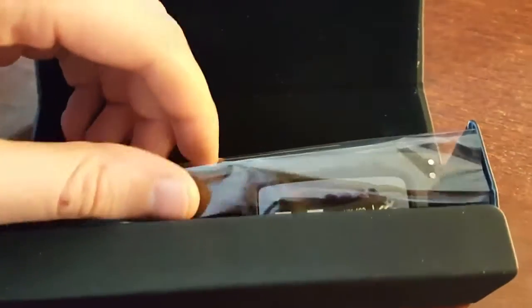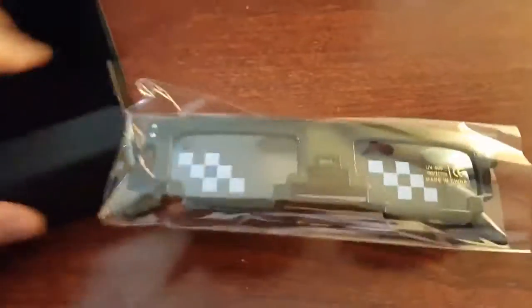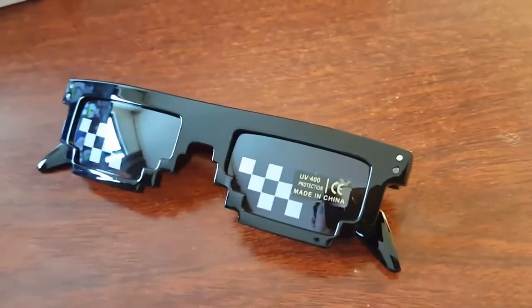Now these are some beautiful sunglasses — UV400 protection — just look at that shine. They come in beautiful packaging, and let's go ahead and take them out of the wrapper. Alright, we'll remove that sticker. Comes right off, it's like a piece of plastic.